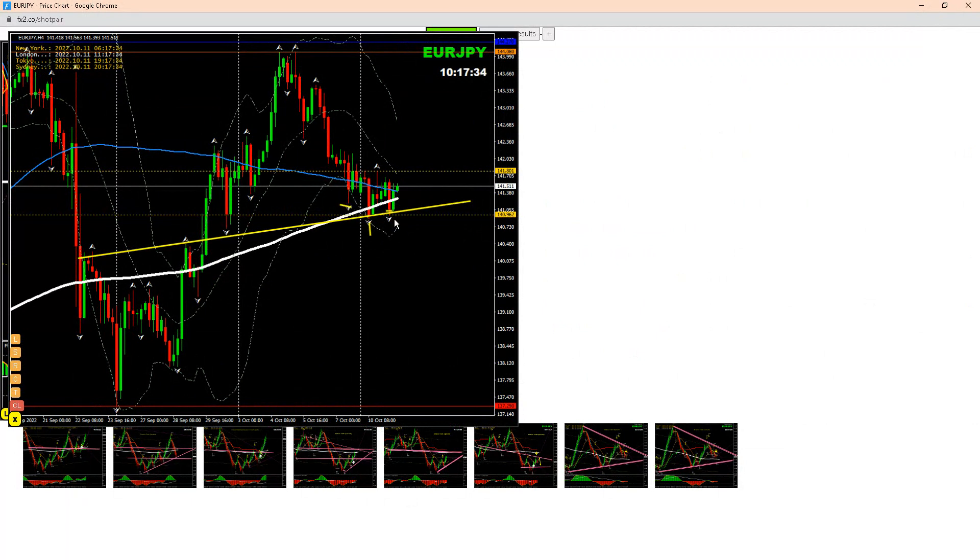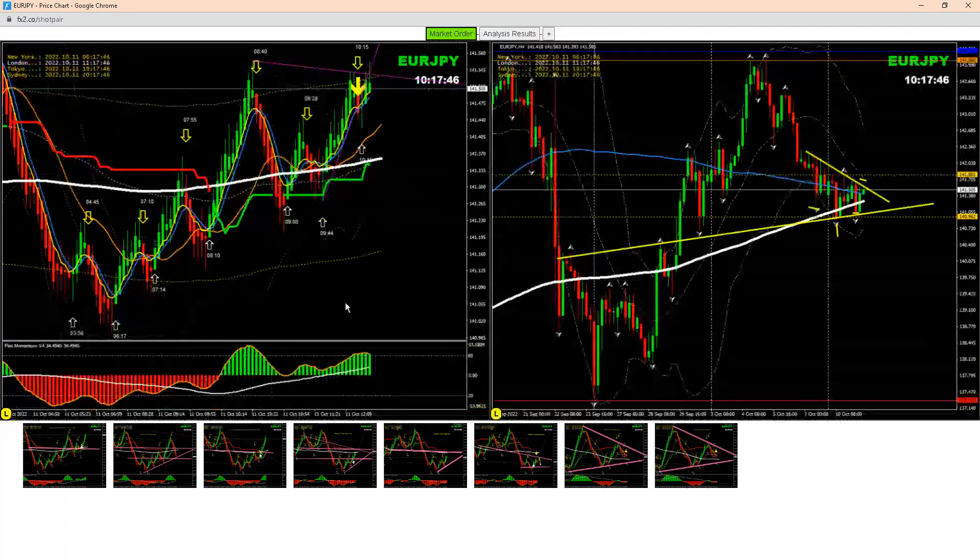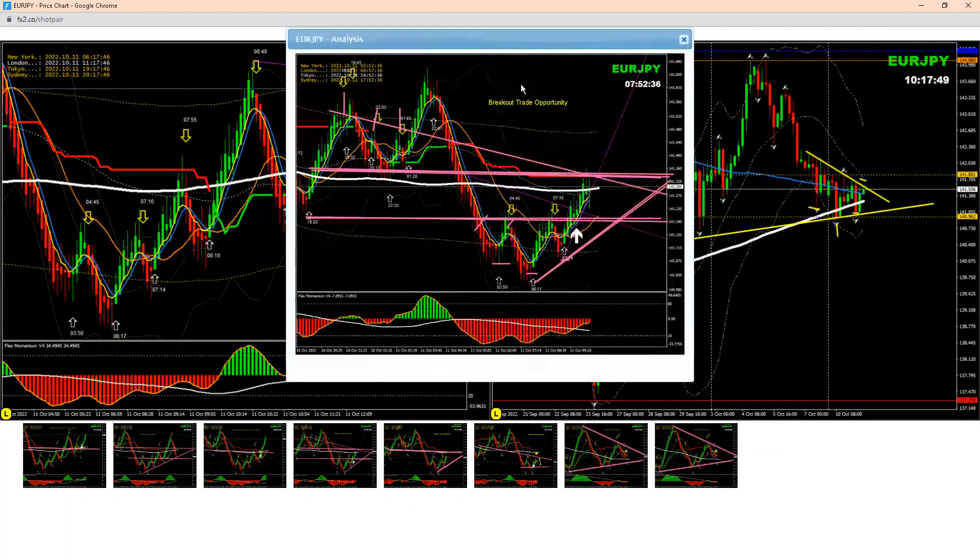The price is also forming an inverted head and shoulders pattern, but it's not fully developed yet. That will only confirm if the price breaks this level and candles close above it. We had a beautiful long trade on Euro Yen — this morning we had a beautiful breakout, as mentioned.